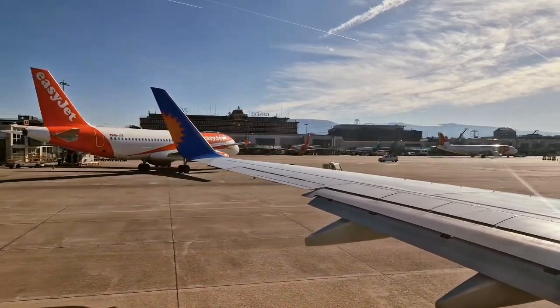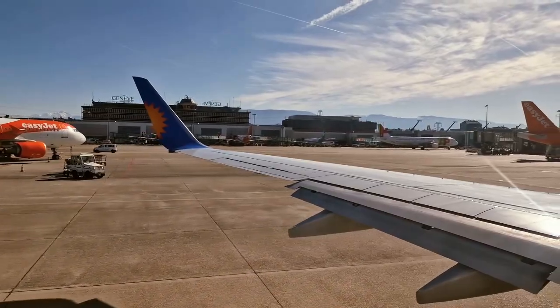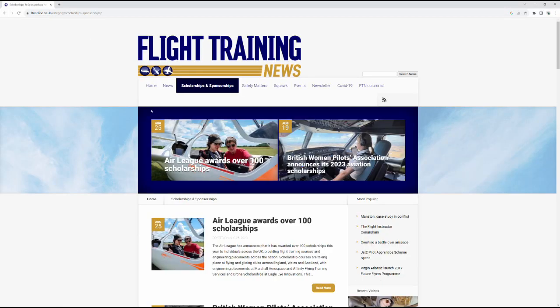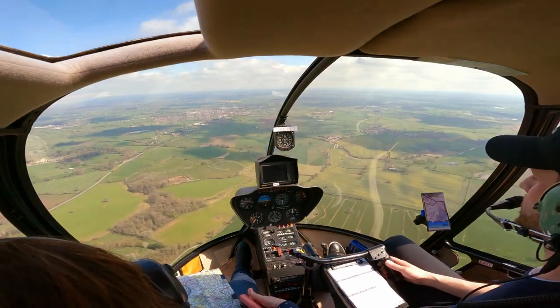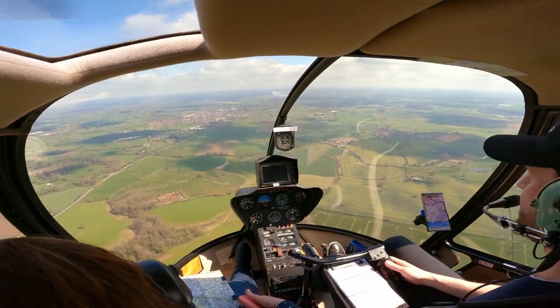You could also apply for a scholarship, through which your flight training is either partially or even fully funded, but these are rare and extremely competitive. Flight Training News is a good source for current scholarships, but a quick Google search will also point you in the right direction. With the modular route, you pay as you go, so there's less risk of losing money, but you have to do more work yourself.